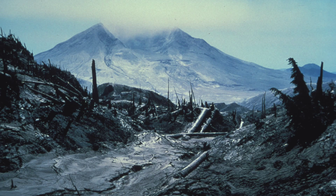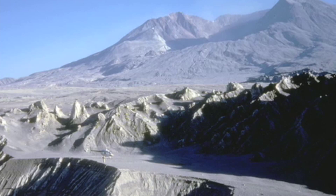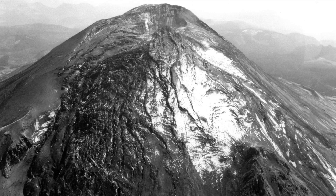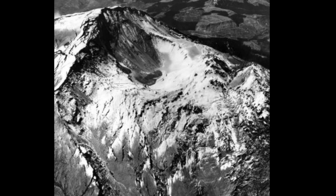When the ash settled, the destruction was clear. In just a few moments, the landscape had been transformed into a barren wasteland. Towering conifer trees were flattened. Hundreds of square kilometers of the surrounding region was completely devastated and blanketed by hot debris from the blast. Millions of large animals, fish, and birds immediately perished. The cone-shaped peak of the mountain was replaced by a horseshoe-shaped crater.